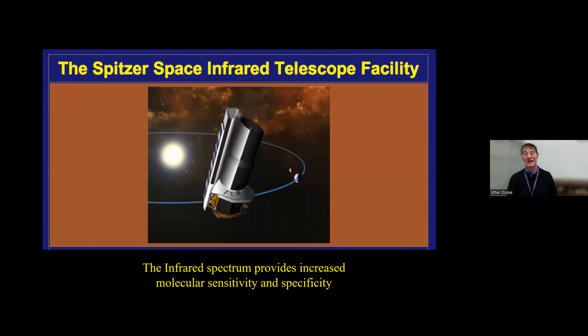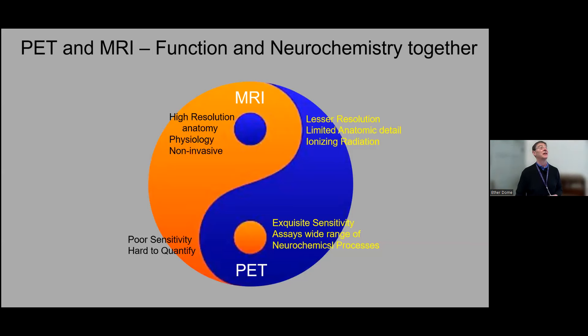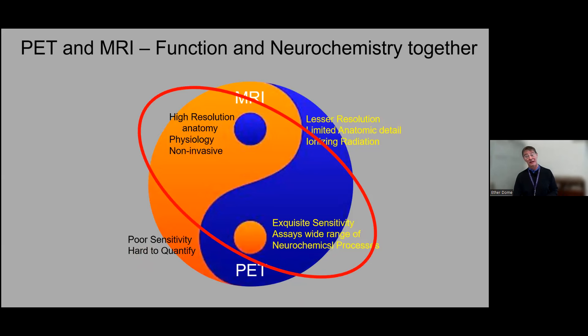Finally, let me give the third of my three major observatories. Off in space there's the Spitzer Space Telescope—an infrared telescope—and in the infrared we have great molecular sensitivity and specificity. Our equivalent for that is our tools to bring PET imaging together with MRI. PET is a remarkable tool with exquisite sensitivity to a wide array of neurochemical processes; basically anything with a carbon in it you can potentially label with PET and see its distribution. Its limitations are lower spatial resolution. MR gives high spatial resolution and good physiology but is not so sensitive and hard to quantify. If you can get the best of both worlds, you have a remarkable device.